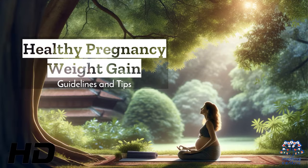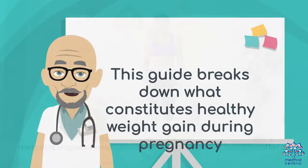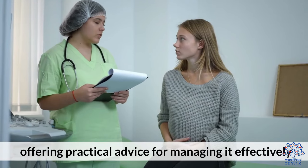Today's medical-centric topic is Healthy Pregnancy Weight Gain Guidelines and Tips. Navigating pregnancy weight gain is crucial for the health of both the mother and the baby. This guide breaks down what constitutes healthy weight gain during pregnancy, offering practical advice for managing it effectively.